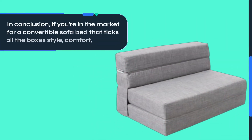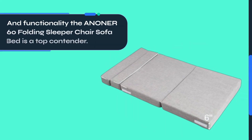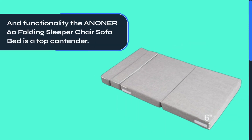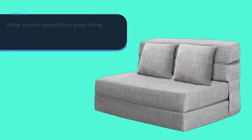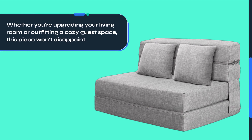In conclusion, if you're in the market for a convertible sofa bed that ticks all the boxes — style, comfort, and functionality — the ANONER60 Folding Sleeper Chair Sofa Bed is a top contender. Whether you're upgrading your living room or outfitting a cozy guest space, this piece won't disappoint.